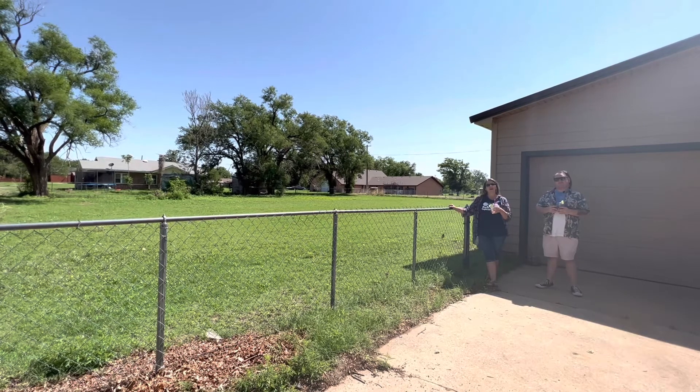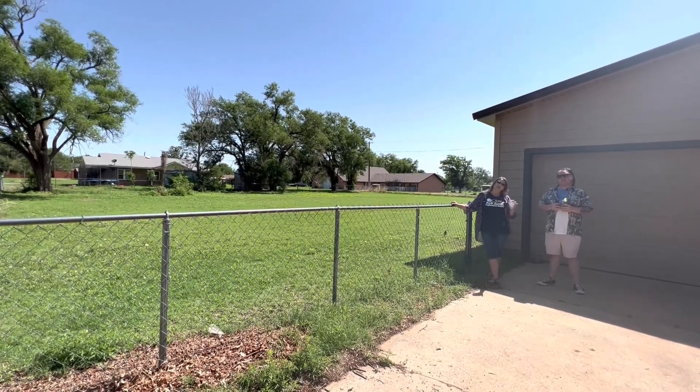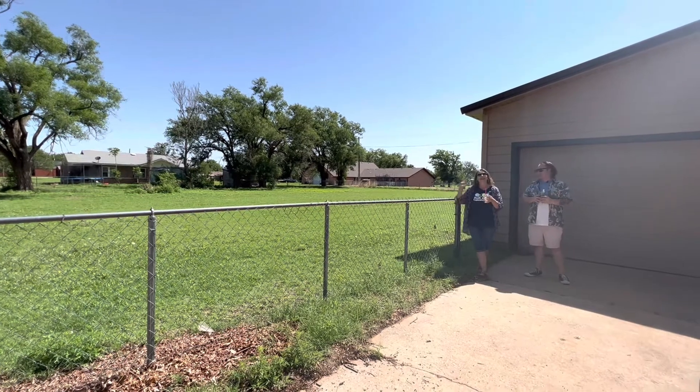Give me a call if you want to see this one here in Erick: 580-450-0697, or you can call Matt if you want to — it's okay. You can call the office also at 580-225-3699. Have a great week, everyone.